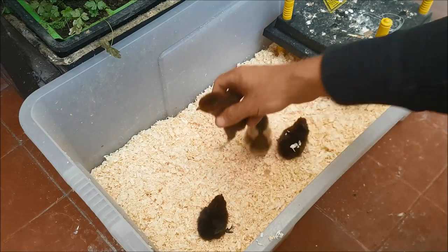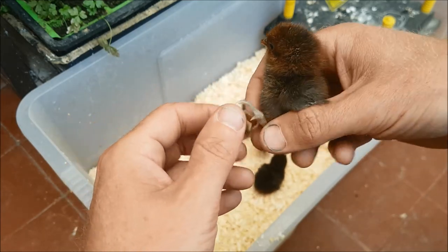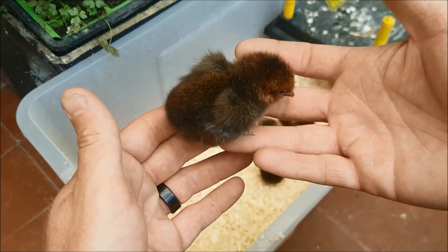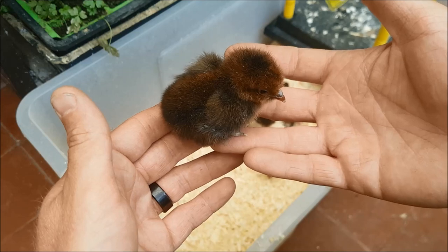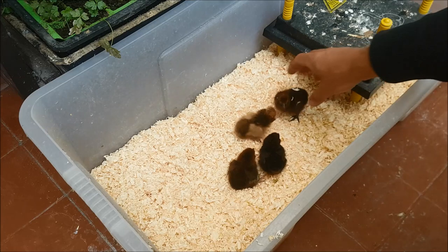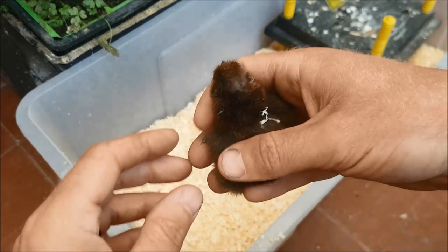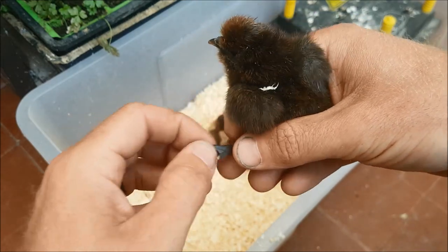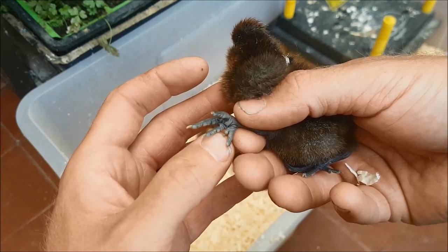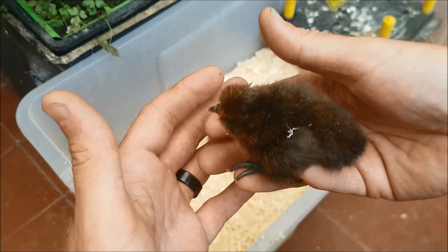Then we have this lovely little brown guy. Again, let's check your feet - not a silky cross, that's good. Beautiful little chap. I love the colour on this, it's sort of a russet brown. Really nice. And then who haven't we looked at? Here is our silky cross - and how do I know that? Five toes. We have this little toe here and this is a telltale sign of a silky cross. Lovely little chick though.